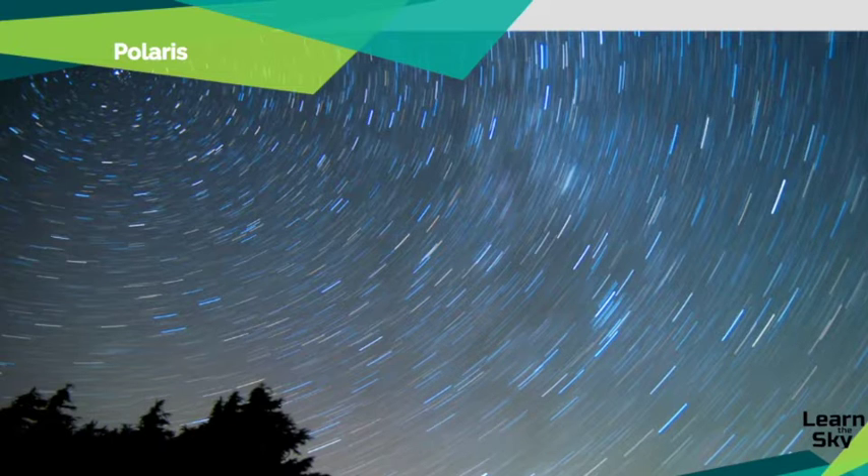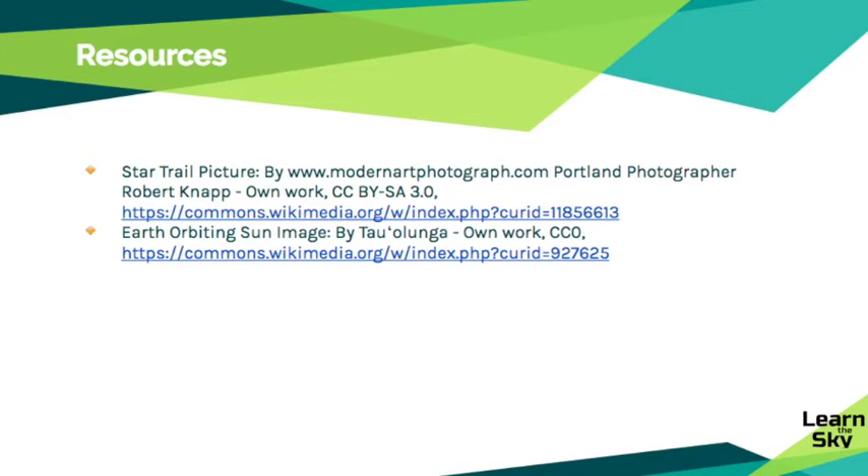I hope this video was helpful for you to understand how and why the stars change position each night, and how we are able to predict those motions. If you have any questions or comments, please leave them in the comments section below — I'll be sure to find an answer for you. I look forward to seeing you in the next lesson. Thank you.